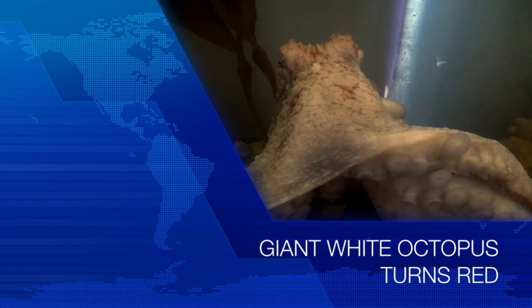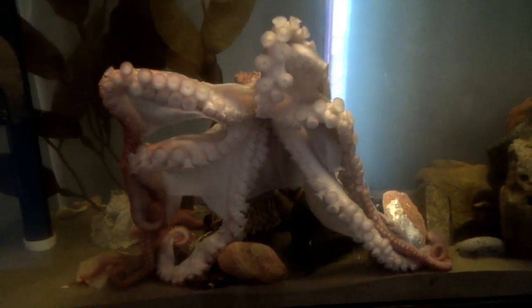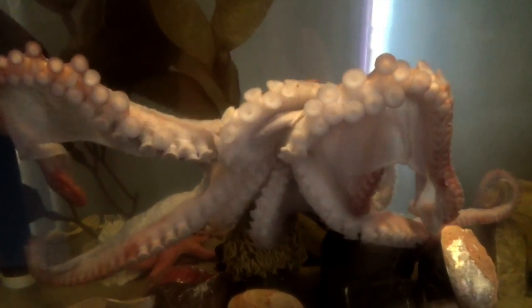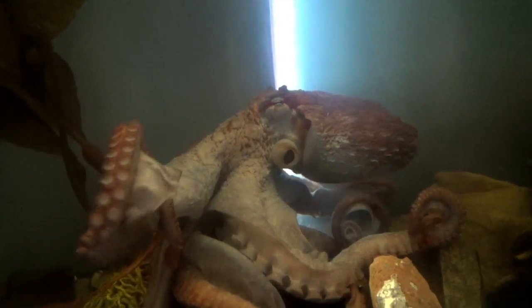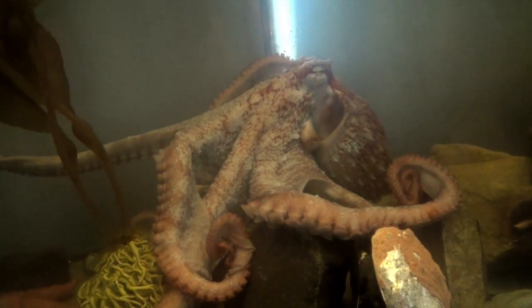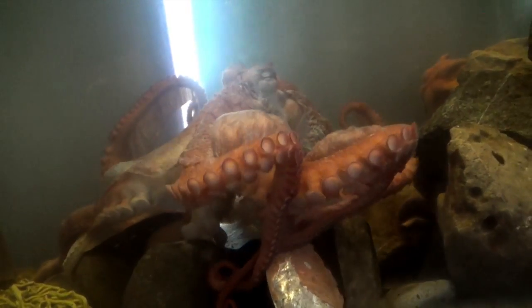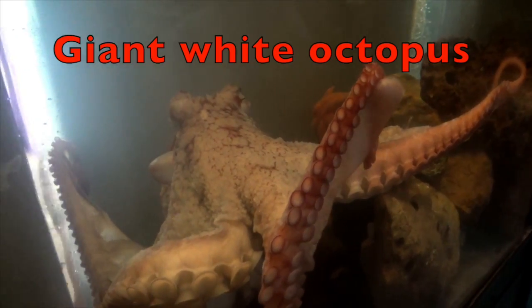A giant white octopus turns red. Now he's going to turn white again, boys and girls — a giant white octopus.